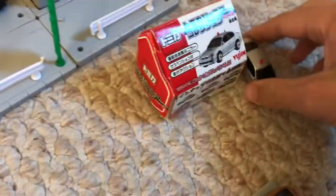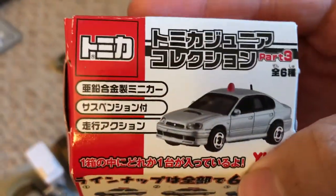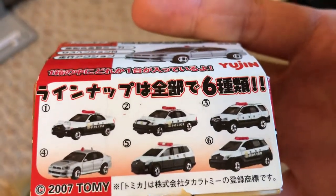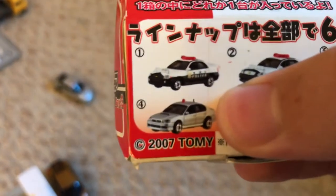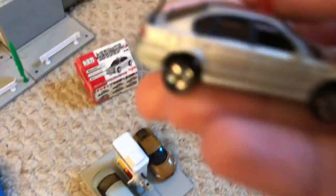This is also what I want to show you — I forgot to bring this down for all the other Tomicas, but these are little mystery boxes. They're little police cars. So I was hoping I would get the Subaru Legacy, because you guys know how I am with these unmarked police cars, especially from Tomica — I do love them a lot. And that's what I ended up getting: the undercover police car.